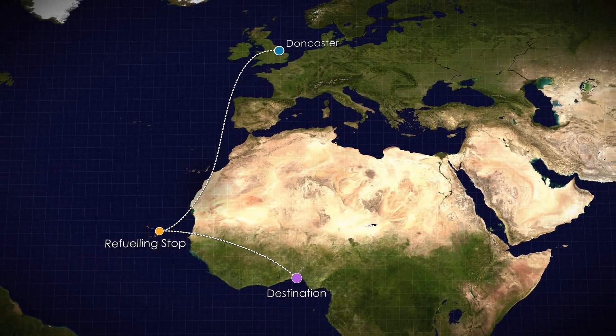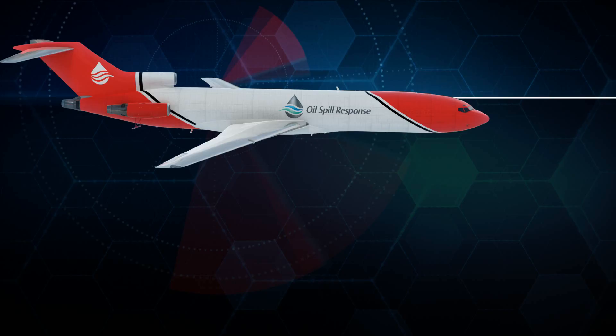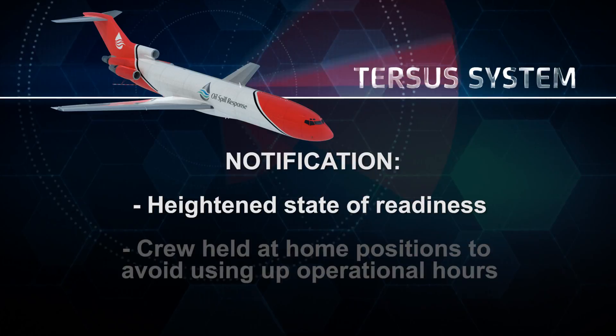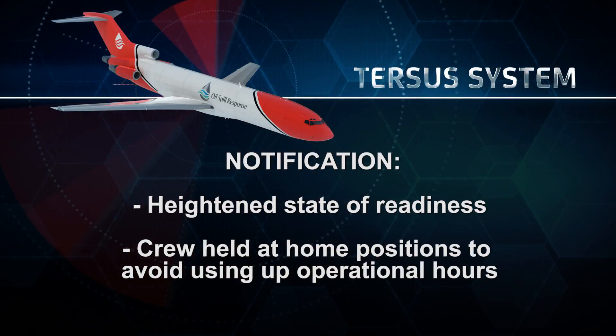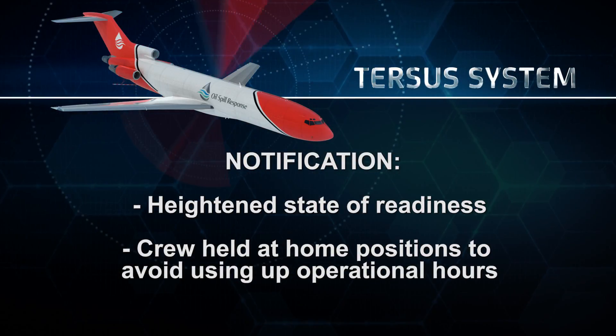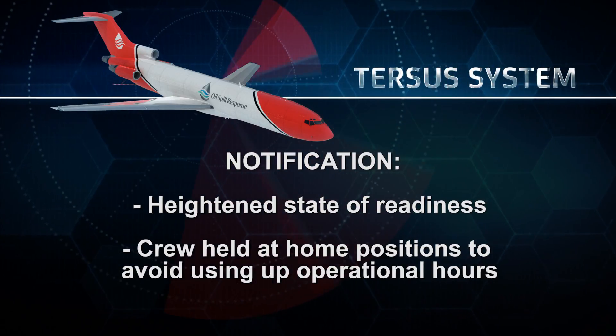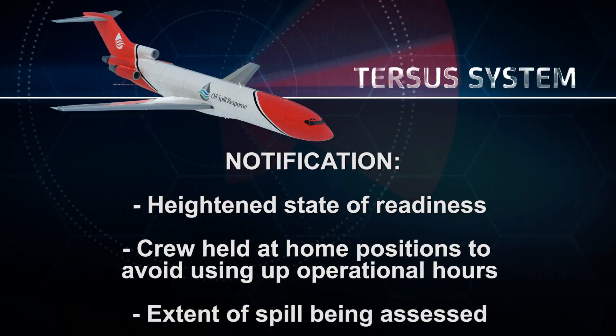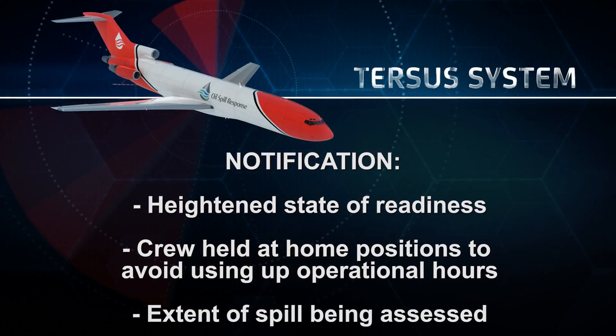A notification is slightly different from a scramble. The aircraft is prepared to a heightened state of readiness, but the crew may be held back at their home positions. This allows more of their duty hours to be preserved if there is a delay before they are needed. A notification typically occurs when OSRL's customers have not yet determined the scale of the spill but recognize that there is a problem.